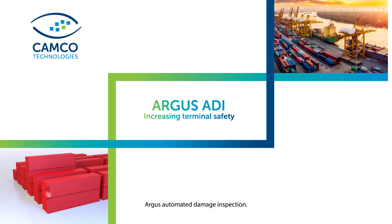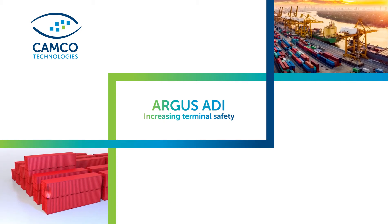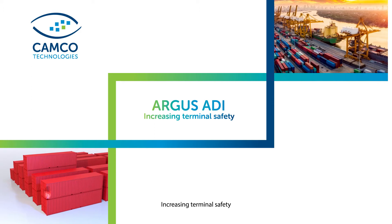Argus Automated Damage Inspection — increasing terminal safety.